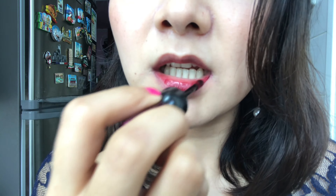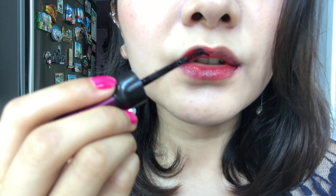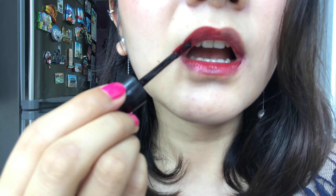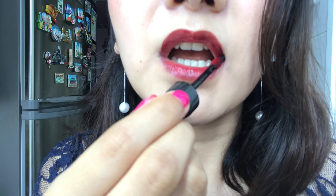This one dries quite quickly, so if you want to blend you have to be fast. This one is the gradient look, and now I'm going to try the full lip. This is the color — I think it's a little bit burgundy and it does look like wine.